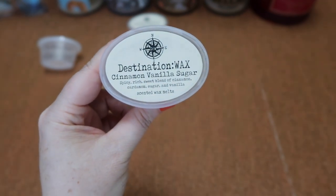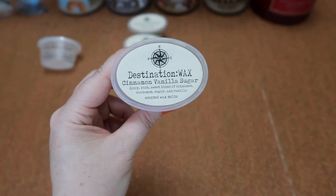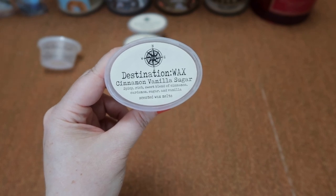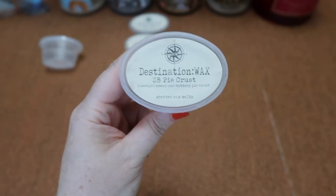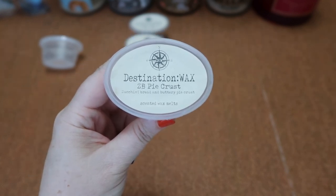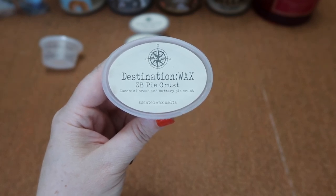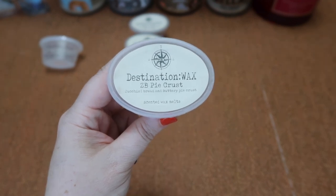I finished this clam in Destination Wax's Cinnamon Vanilla Sugar — a spicy rich sweet blend of cinnamon, cardamom, sugar, and vanilla. That is exactly what it smells like. I really enjoyed this one. I melted it by itself but also blended it with her zucchini bread pie crust and added a little apple — just fabulous. It's a great blender and great by itself. The scent throw is about an eight for about a third of a scent shot in my 24-watt warmer. I also finished the scent shot in Destination Wax's Zucchini Bread and Buttery Pie Crust. I'm not usually a fan of zucchini bread but I actually really like Rebecca's zucchini bread blends — they have a different quality than other vendors' versions. I blended it with the cinnamon sugar, apple, and sort of made my own apple pie scent and it was really really good. The scent throw was about a seven and a half for a third of the scent shot in my 24-watt hot plate warmer.